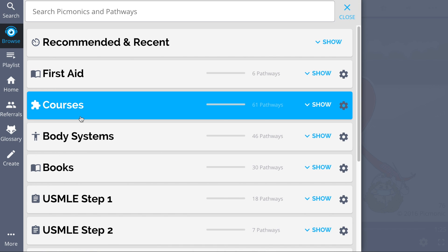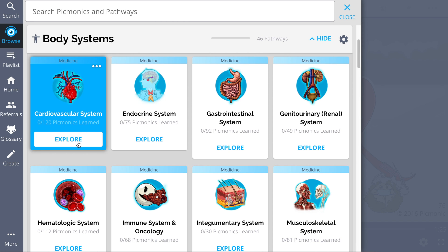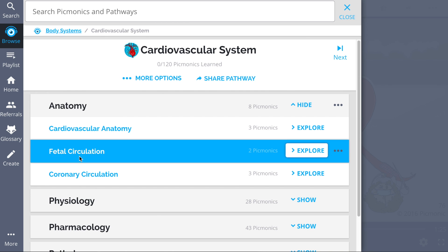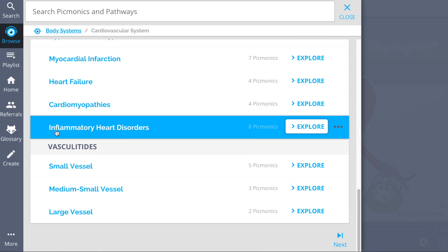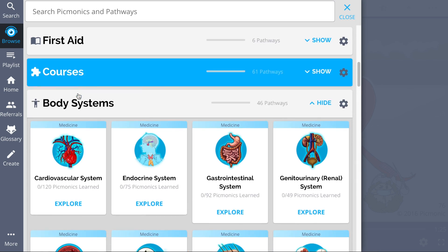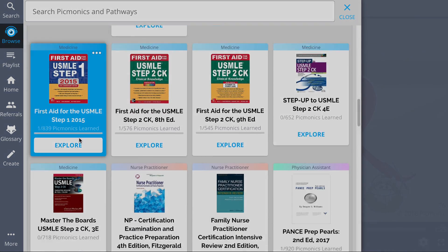While you're there, check out our vast library of cardiovascular Picmonics. We have a huge selection of the content you need to remember — everything from anatomy, physiology, pharmacology, and pathology. See how hundreds of thousands of students like yourself have figured out how to save time and have fun doing it, so you can lock in everything you need to know forever.